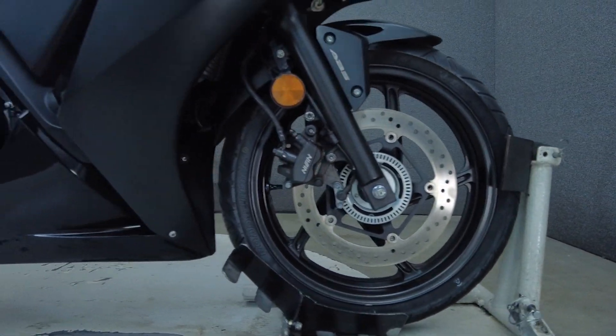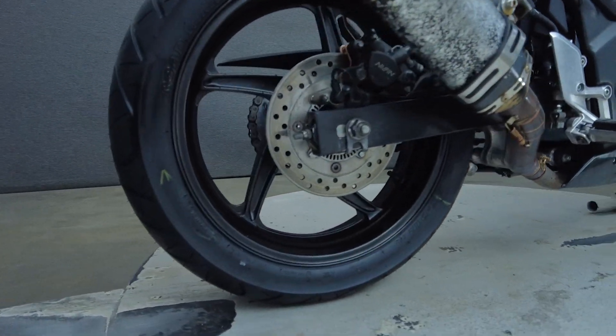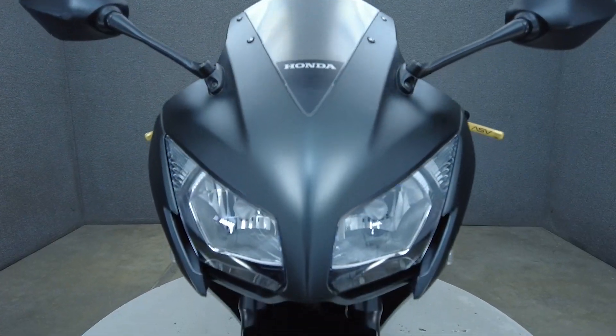With friendly ergonomics, peppy power, and sleek styling, the CBR300R would be an excellent first sport bike that could serve an experienced rider equally as well.